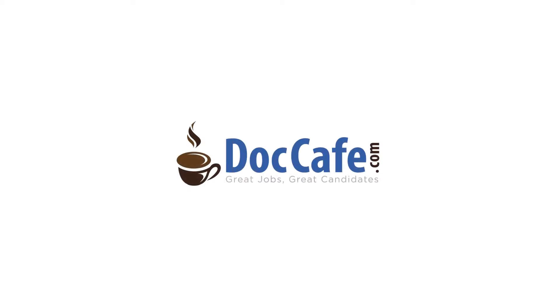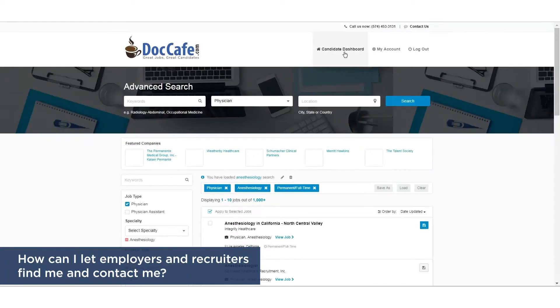Hello and welcome to DocCafe.com video tutorials. In this tutorial, you'll learn how to let employers and recruiters find you.